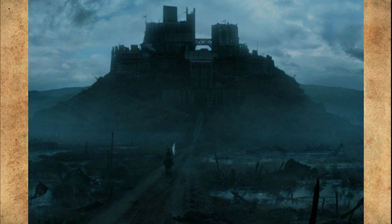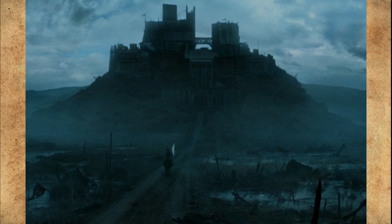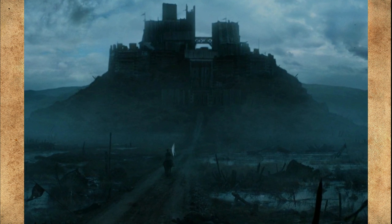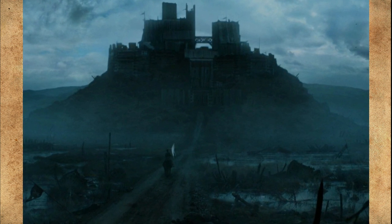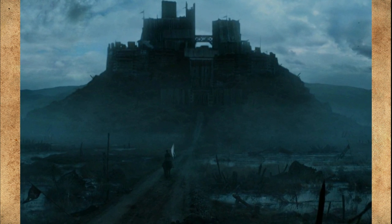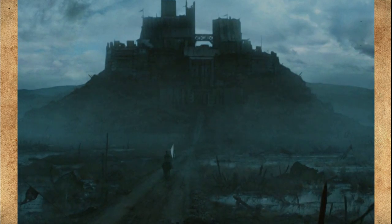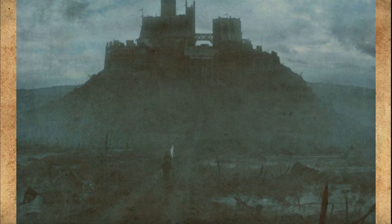The Ironborn garrison is weakened by crannogmen attacks. Euron is crowned King of the Isles and the North during the Kingsmoot, and he commands Victarion to travel to Slaver's Bay with the Iron Fleet to bring back Daenerys Targaryen. Victarion sets sail, leaving behind his unknowing loyal garrison at Moat Kaelin. Queen Regent Cersei Lannister expects that Ramsay Bolton, the son of the new Warden of the North, Lord Roose Bolton, will wed Arya Stark after the Ironborn lose control of Moat Kaelin.